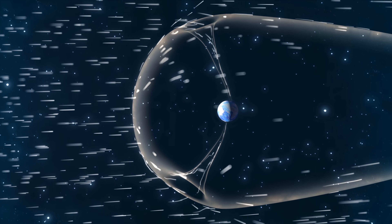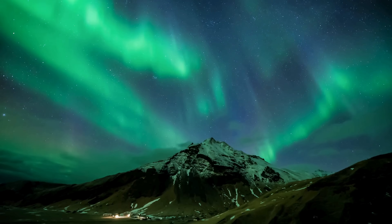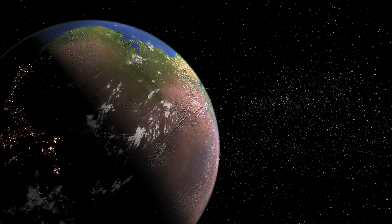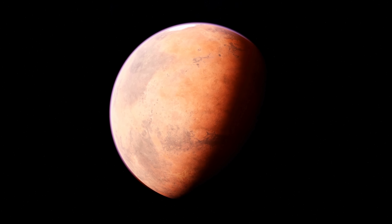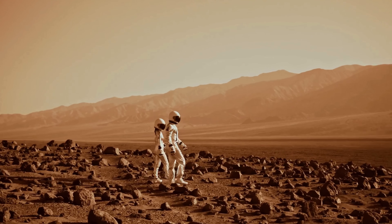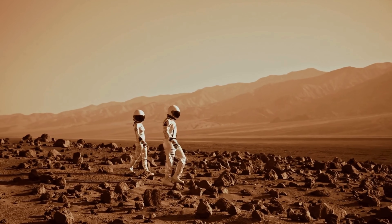When the solar wind from a coronal hole reaches Earth, it interacts with Earth's magnetosphere, producing the colorful displays known as auroras. In addition to creating these stunning auroras, Earth's magnetosphere acts as a protective shield. Without it, the solar wind could strip away Earth's atmosphere and expose the surface to harmful solar radiation. Mars, however, lacks a magnetosphere, which has allowed the solar wind to strip away much of its atmosphere over time, leading to the loss of most of its potential liquid water. This presents a significant challenge for Mars' habitability, making the planet inhospitable to life as we know it.